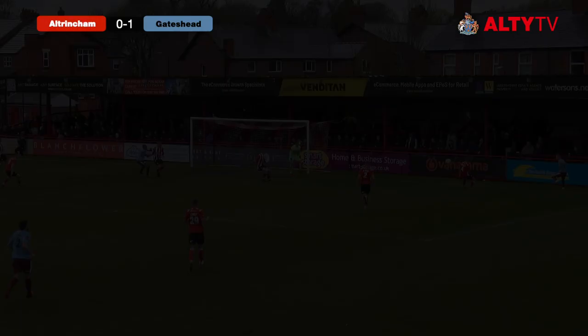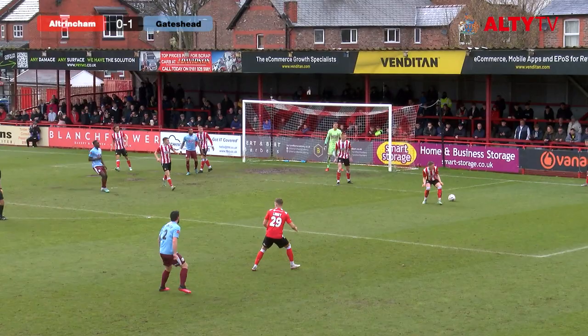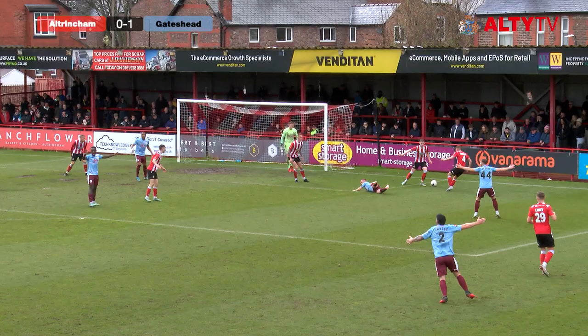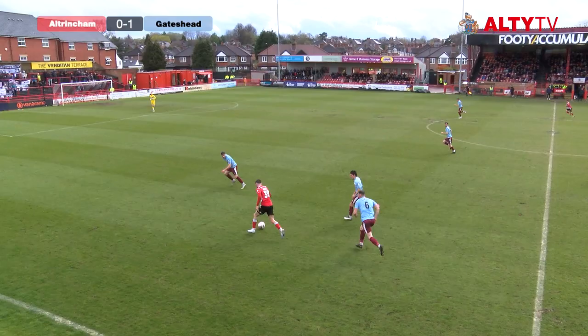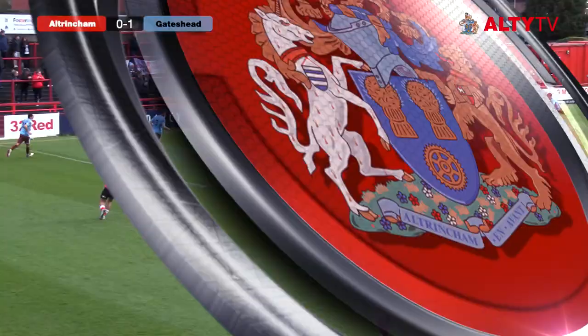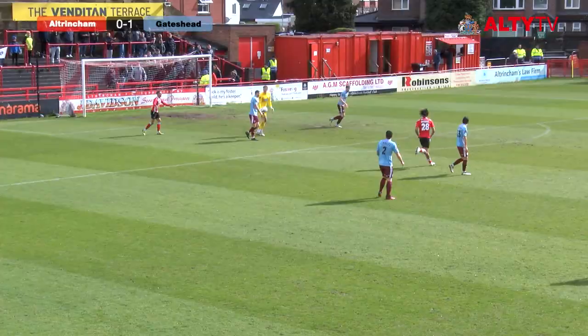Hesitation in the Altrincham penalty area there. Altrincham supporters venting their frustration. Hugel picks up the loose ball, does well — can he run at the defence? Still in possession, gets a cross in. Tyrese Sinclair looking for the penalty, but I don't think it was there. I actually think there were two penalties. Do you think that was a penalty? I thought it was a penalty for Gateshead, and I think exactly the same thing has happened to Tyrese Sinclair.